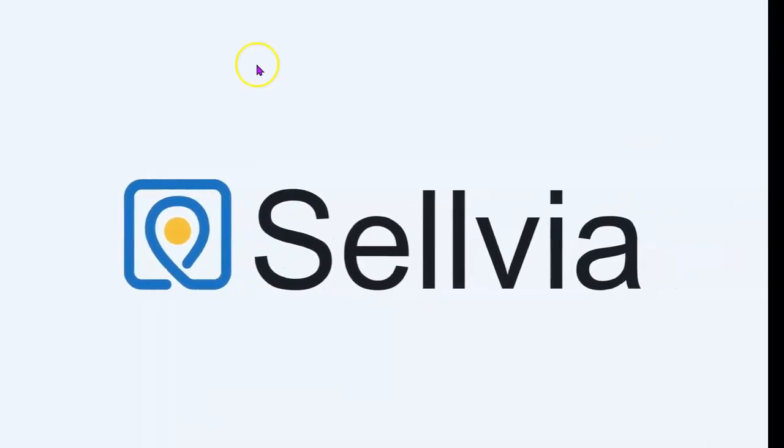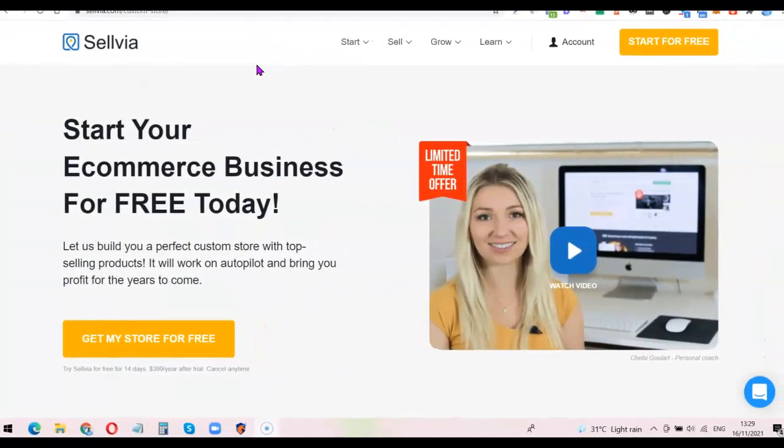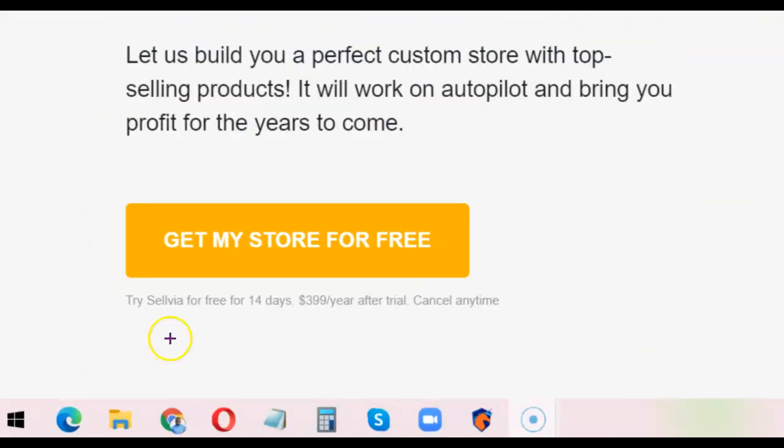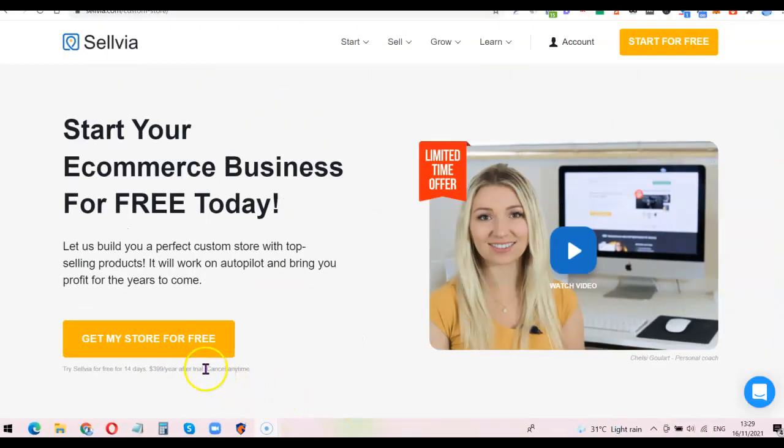Now that you understand what the Selvia dropshipping platform can do for your business, we can go ahead and place an order for the ready-made custom dropshipping store. You should know that Selvia comes with a 14-day free trial. After the trial, they charge $399 per year to keep using the website. If you don't want to continue, you can simply cancel and your account will not be charged.